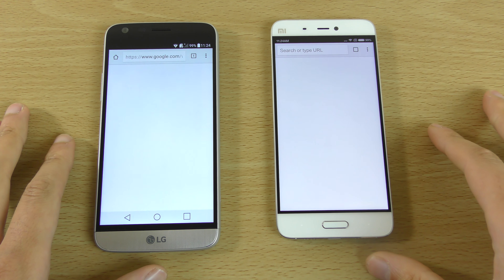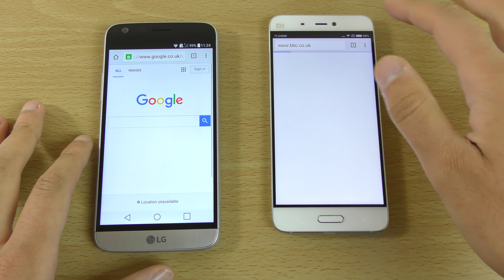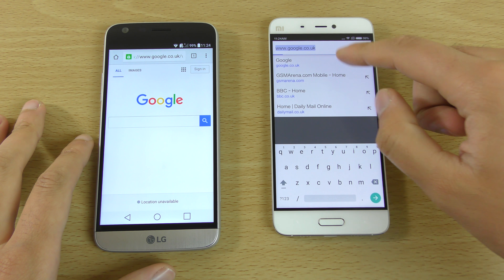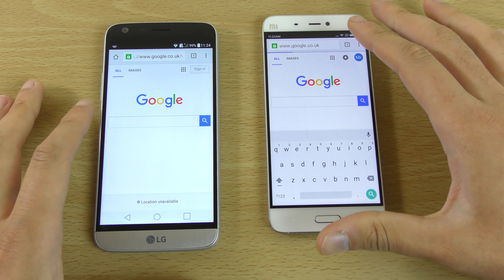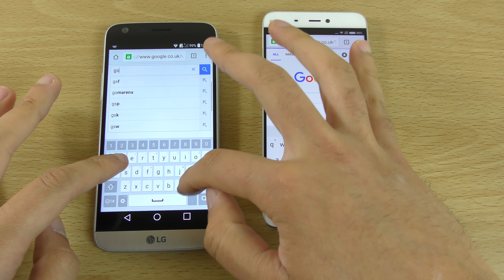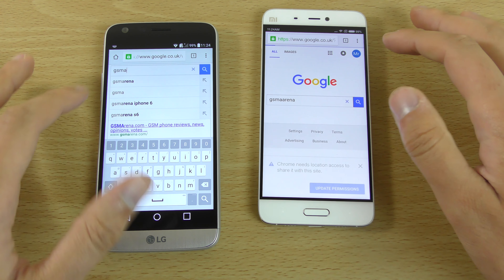Moving on to the web browsing test. I've already done a Wi-Fi test and you don't really get extraordinary scores with the Snapdragon 820 to be honest. The Mi 5 is a little bit slow here to get into the browser.